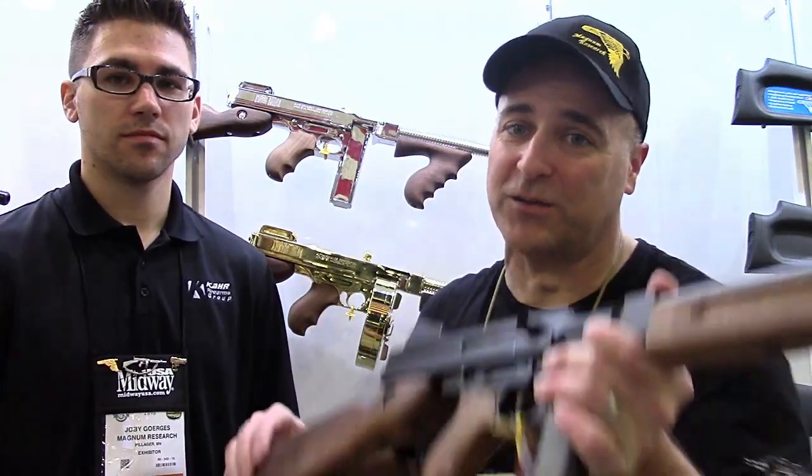Hey there friends, thanks for checking in at the CAR Firearms Group booth once again, and here we have a Tommy gun. A lot of guys were asking me what are the firearms I chose for this CAR Speed Shooting Challenge, and this is one of them.